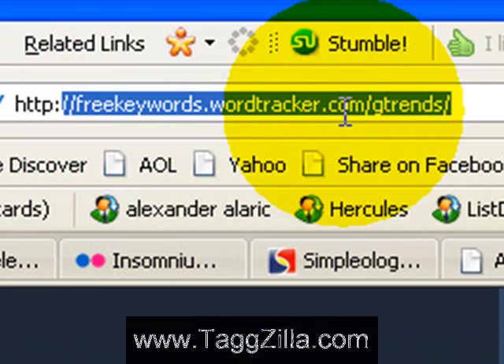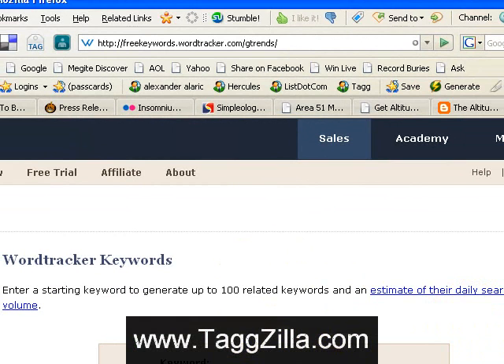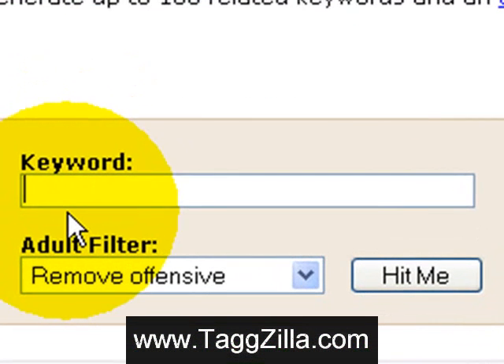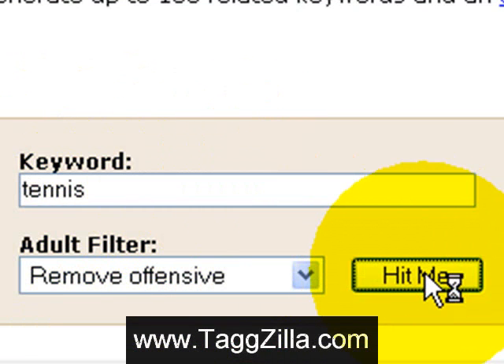You can take a look at this site and it is a really nice tool. Just start with a base term of tennis. Let's go ahead and hit enter for tennis.